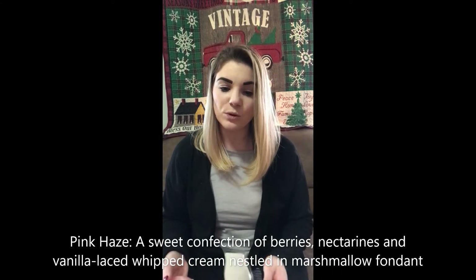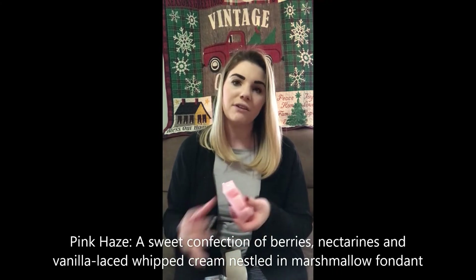Next up is Pink Haze. This one is sweet, but not that sickening sweet. I like this one. The scent description says: a sweet confection of berries, nectarines, and vanilla laced with whipped cream nestled in marshmallow fondant. I like it. I'm not normally a sweet person at all — I normally like manly scents or something clean. But this one's pretty good.